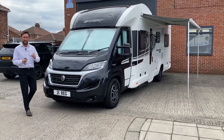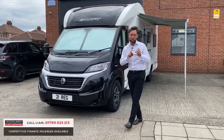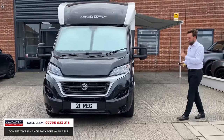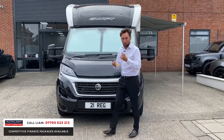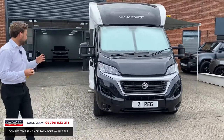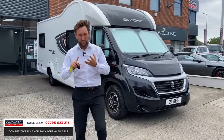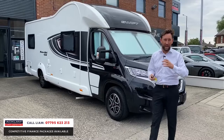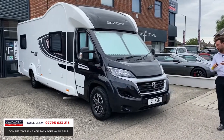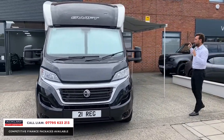The motorhome season is with us and we've seen plenty of them — this is another fantastic example. This is a Swift Contiki Sport 596, 6 berth. If you know your motorhomes, this is a real top specification. It's a 2021, it's done 3,000 miles, 2.3 diesel, and it's got the side awning.